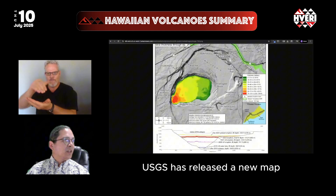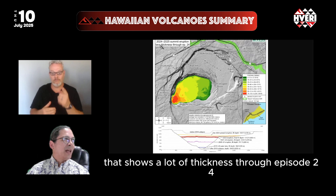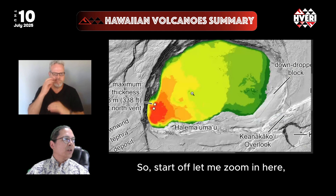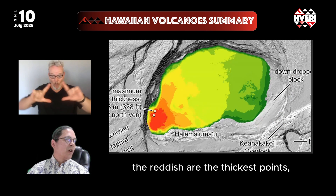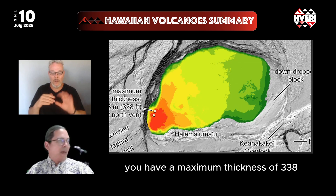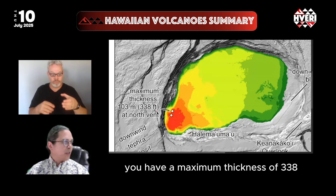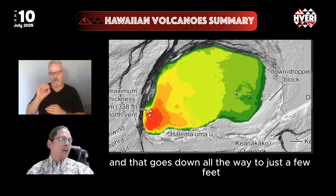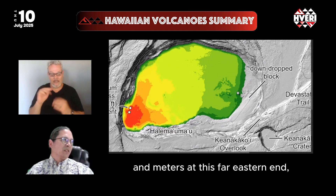The USGS has released a new map that shows lava thickness through episode 24, along with a cross section. The reddish areas are the thickest points — right around the vents, you have a maximum thickness of 338 feet or 103 meters. That goes down all the way to just a few feet and meters at the far eastern end.